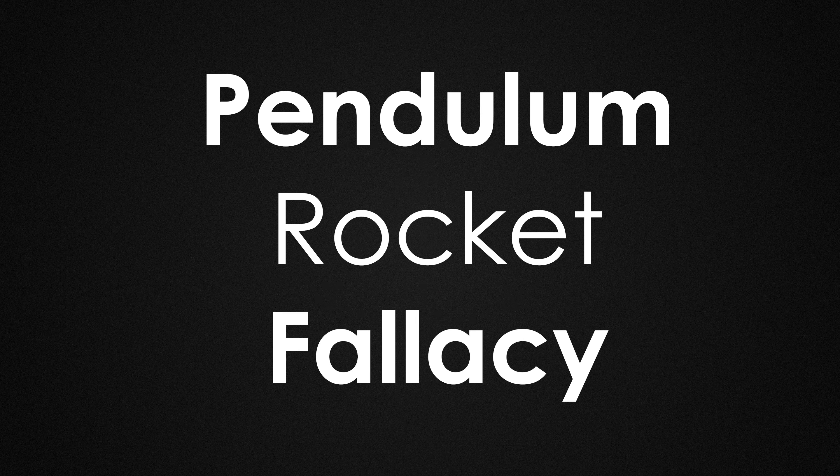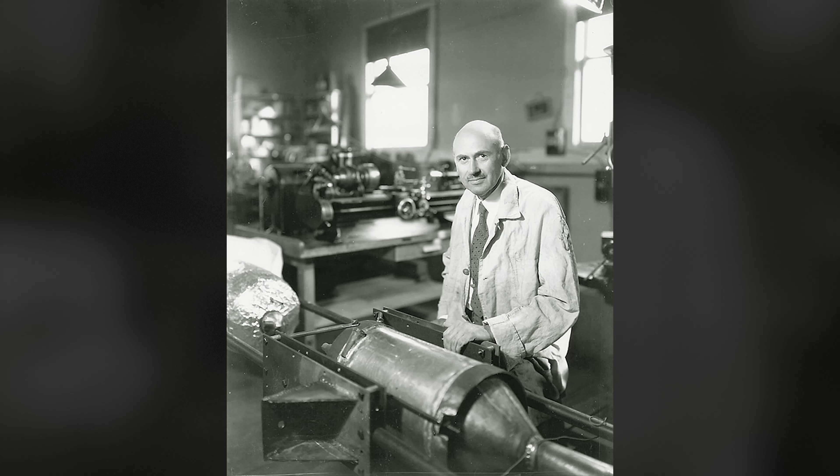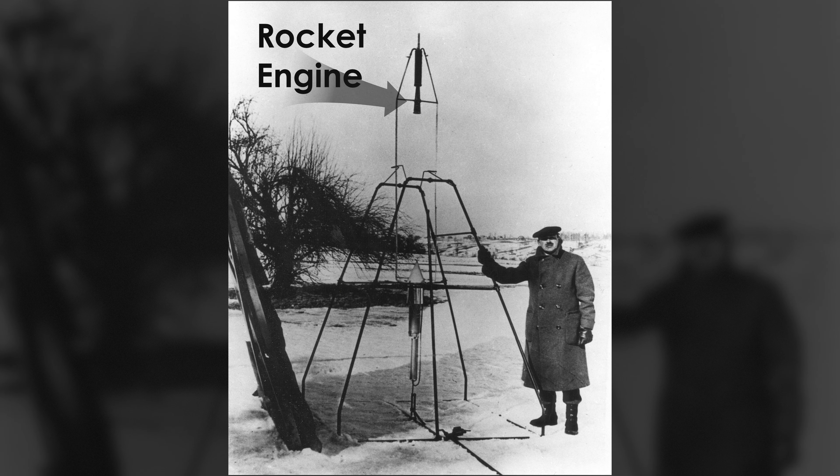Well, this is the pendulum rocket fallacy and it's a common misconception. Even Robert Goddard, the man that built the first ever liquid-fueled rocket, fell for this. His pendulum rocket crashed.